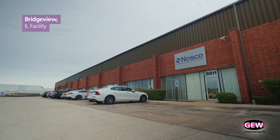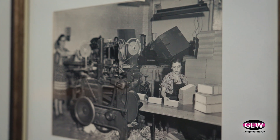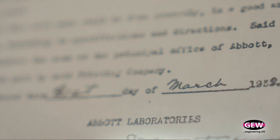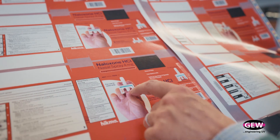Nosco is actually a 120-year-old company. We were founded in 1906 by a local family. They were in the office supply business until 1932 when Mr. Abbott asked them to take over his packaging for pharmaceutical drugs. This started the company on a whole new trajectory — that's how it grew up.